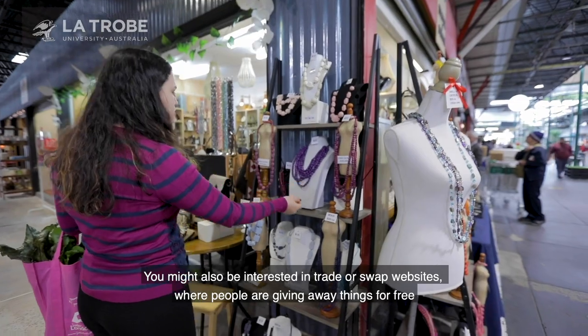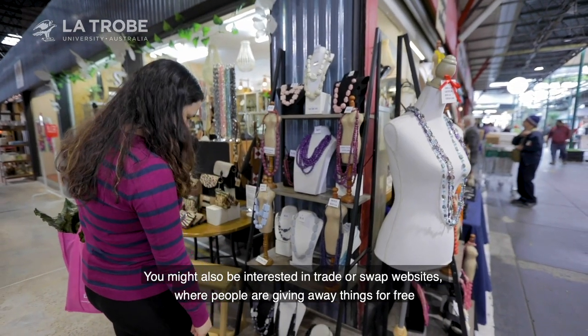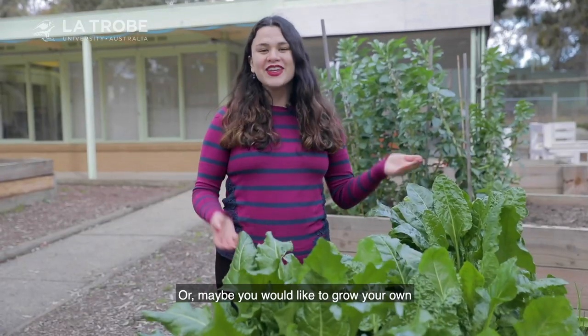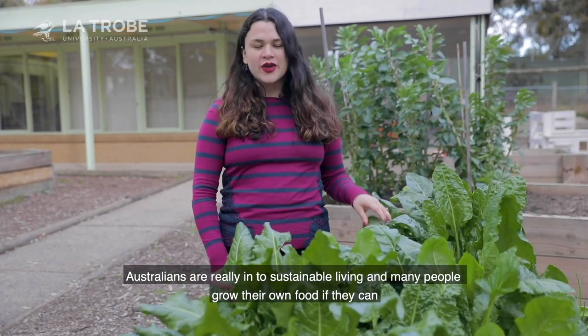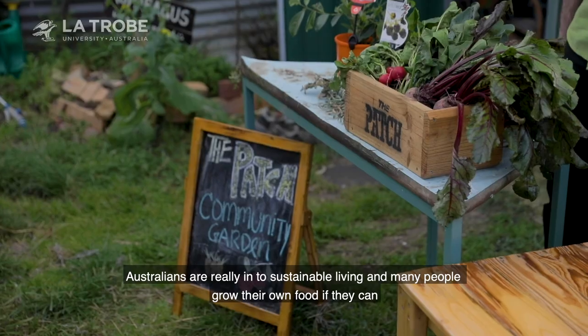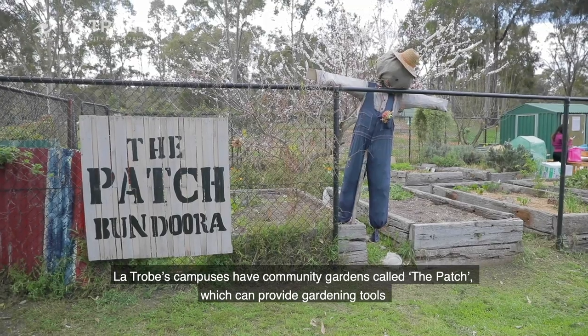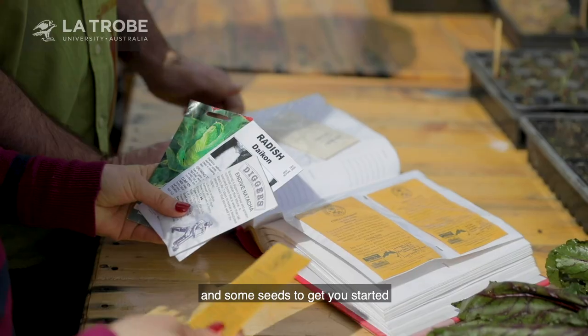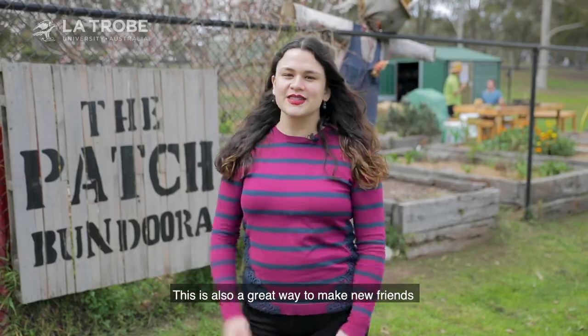You might also be interested in trade or swap websites, where people are giving away things for free. Or maybe you would like to grow your own. Australians are really into sustainable living, and many people grow their own food if they can. La Trobe campuses have community gardens called the Patch, which can provide gardening tools and some seeds to get you started. This is also a great way to make new friends.